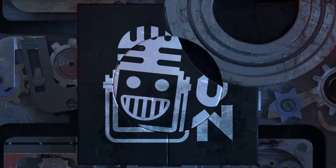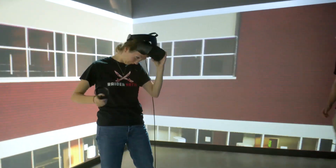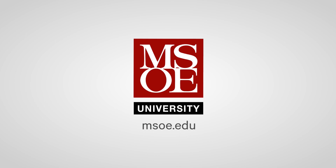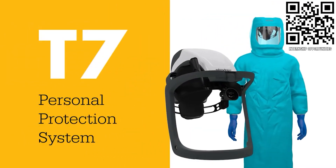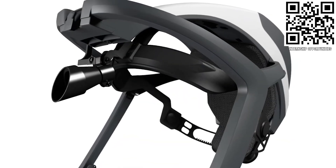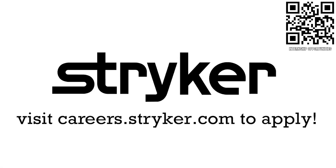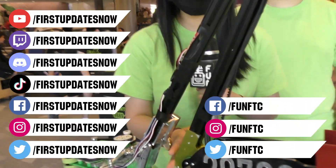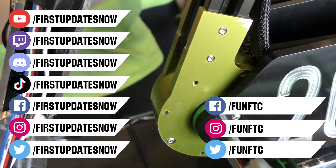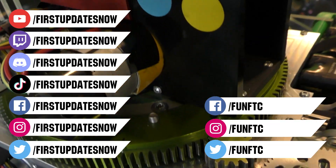This video on First Updates Now is made possible by viewers like you and the following sponsors. Discover MSOE, where hands-on learning today can lead to real-world applications tomorrow, including their WE Energy STEM Center built to support First Teams. Head on over to msoe.edu/visit to see a virtual tour and schedule your campus visit today. Apply the skills you gained as a First student or mentor and help change the world at Stryker — learn more at careers.stryker.com. Don't forget to like, subscribe, and ring the bell. Watch our live shows at twitch.tv/firstupdatesnow, join our Discord at discord.gg/firstupdatesnow, and check out Fun FTC and First Updates Now on Facebook, Instagram, TikTok, and Twitter.